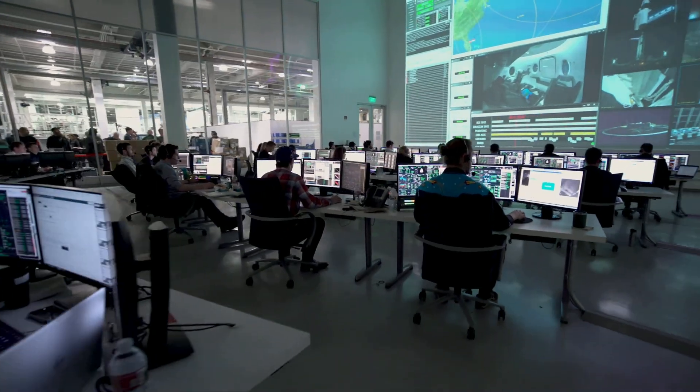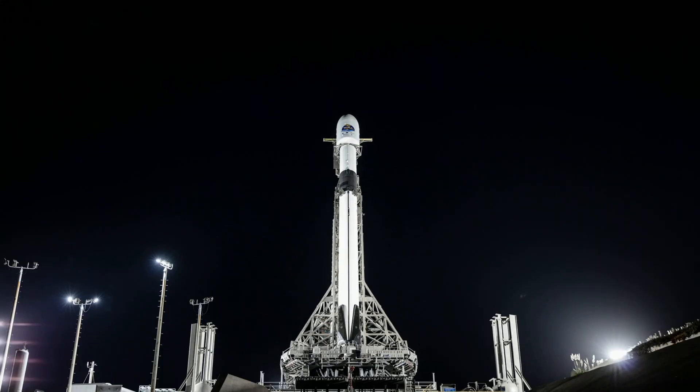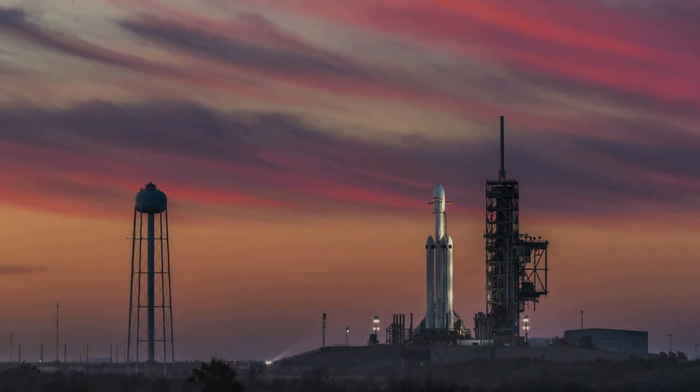9, 8, 7, 6, 5, 4, 3, 2, 1. Go for launch.